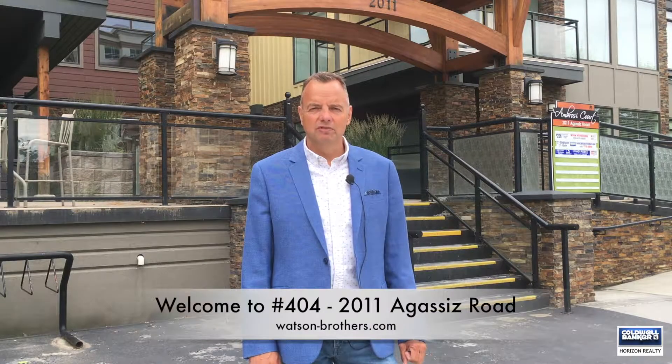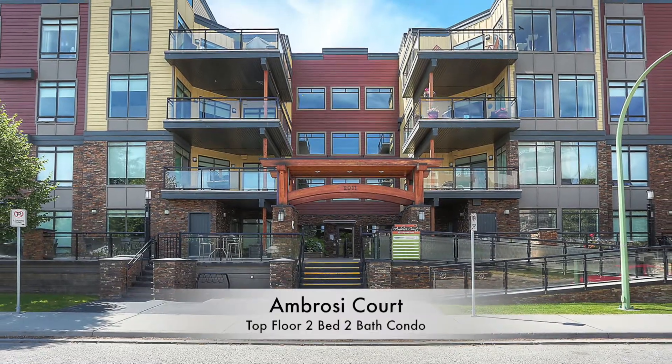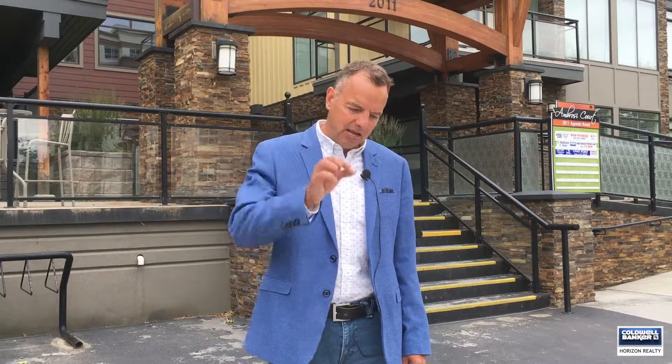Thanks for watching another Watson Brothers video. Today I'm in front of Ambrose Court, which ironically is not located on Ambrose — that's one street over. It's on Agassiz, which is if you were to grab a map of Kelowna and try to put a pin right in the middle, you'd probably hit this street.